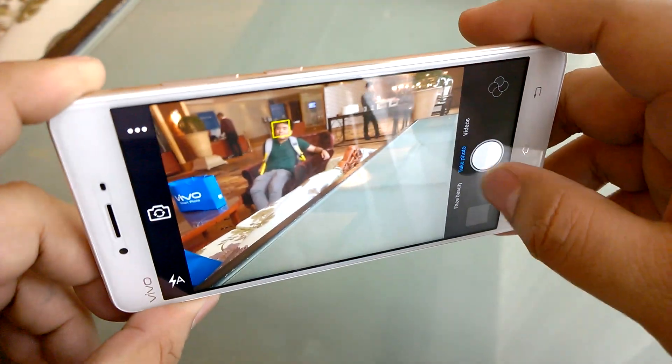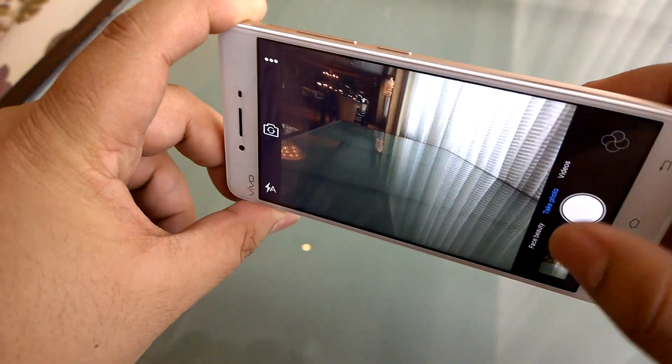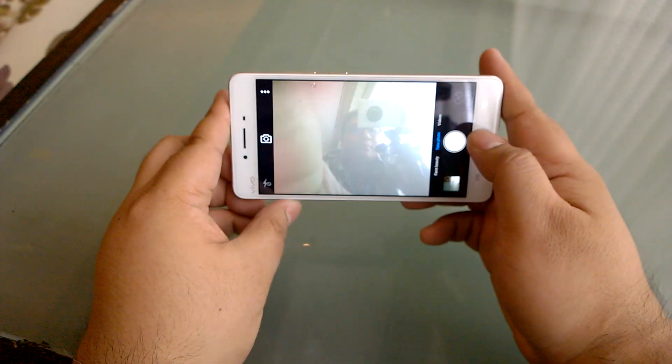This is priced at 16,890 — so about 17,000 pesos. You're getting brand new technology, a 13 megapixel face-detection autofocus camera on the back with an 8 megapixel selfie shooter in front.